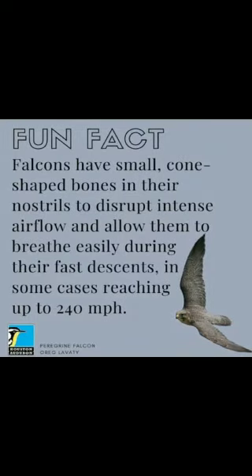Falcons have small cone-shaped bones in the nostrils to disrupt intense airflow and allow them to breathe easily during their fast descents, in some cases reaching up to 240 miles per hour.